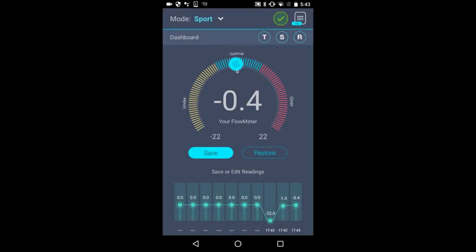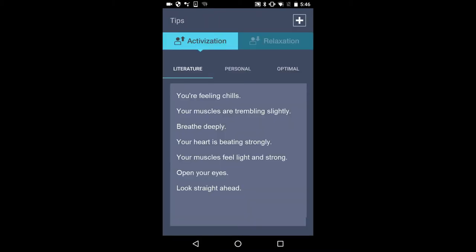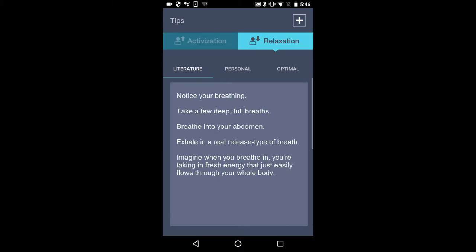What if we could use sensor measurements to understand when we're in an optimal state, and if we're not, get instructions on how to get there? That's where Flow Guru comes in. To show you how the app works, let's look at a few scenarios.